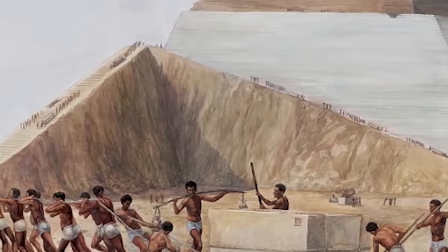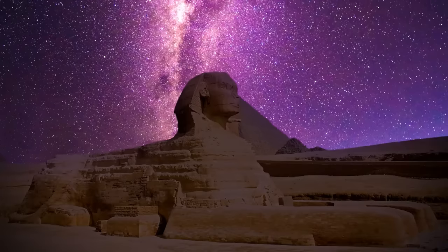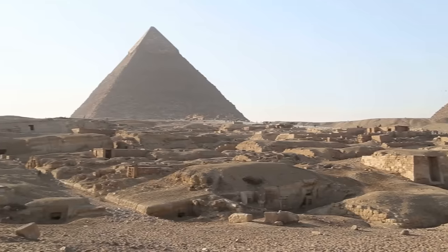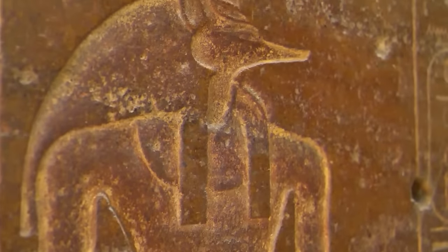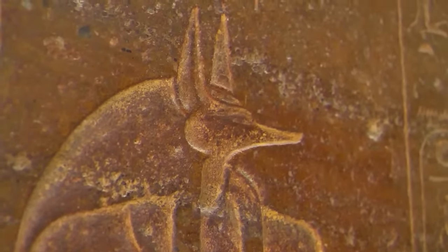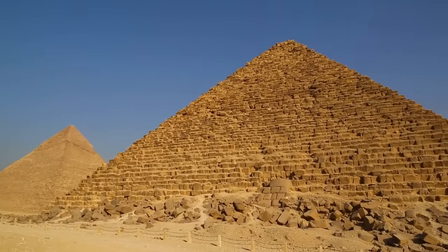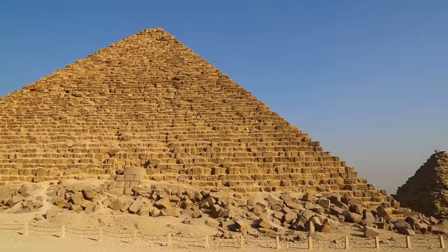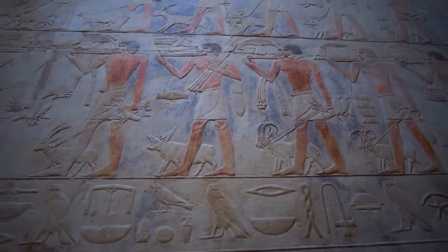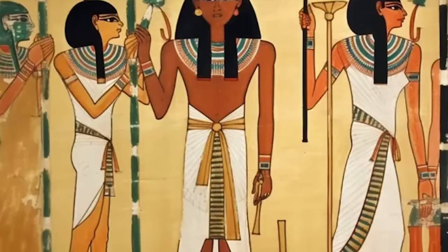The sheer precision and scale of their constructions are an enduring testament to their engineering prowess and architectural ingenuity. They were also highly sophisticated in their administrative systems, maintaining detailed records of their pharaohs, political affairs, and religious rituals. The religion of the Kemetes was intricately woven into every aspect of daily life — a polytheistic belief system with a pantheon of gods and goddesses, each overseeing different aspects of life and nature. These beliefs guided their moral code and shaped their understanding of life, death, and the afterlife.